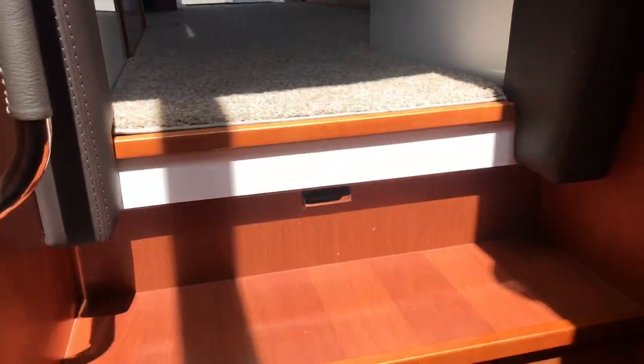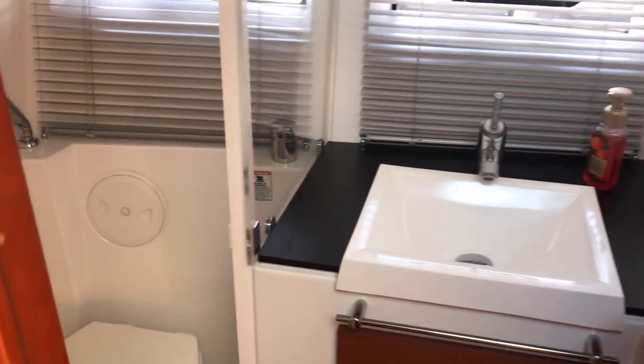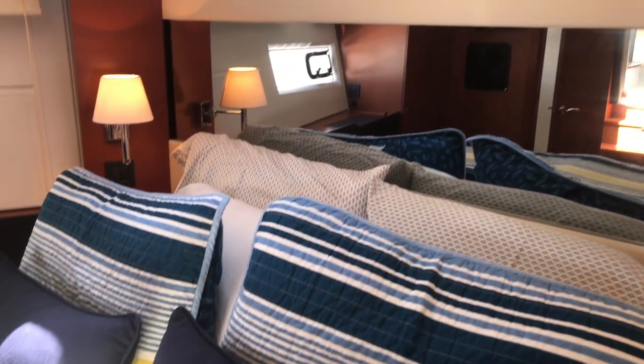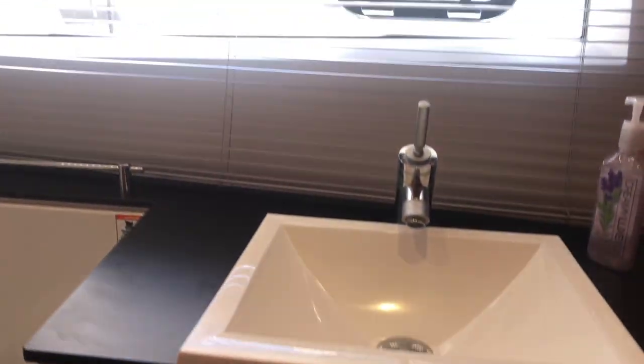Three steps down will take you to the VIP stateroom, which offers two twin single berths, a hanging locker, and a private head with separate shower. The master stateroom offers an island queen berth that can convert into two single berths with a scissor slide, plenty of storage, a walk-in closet, and a private head with separate shower and sink.